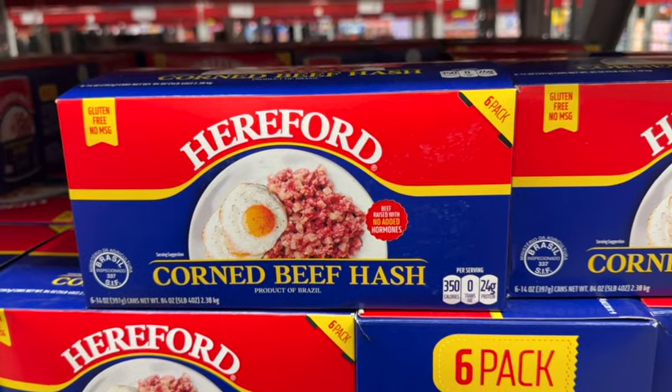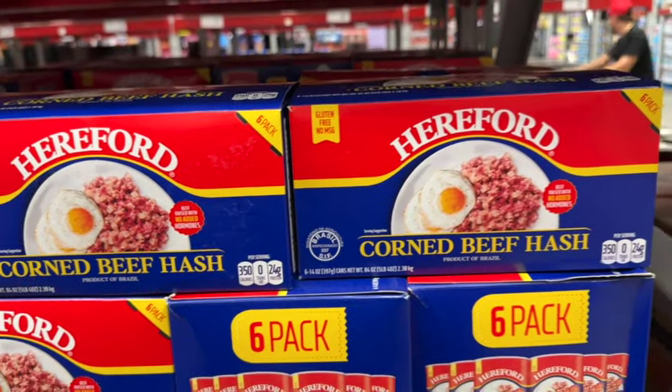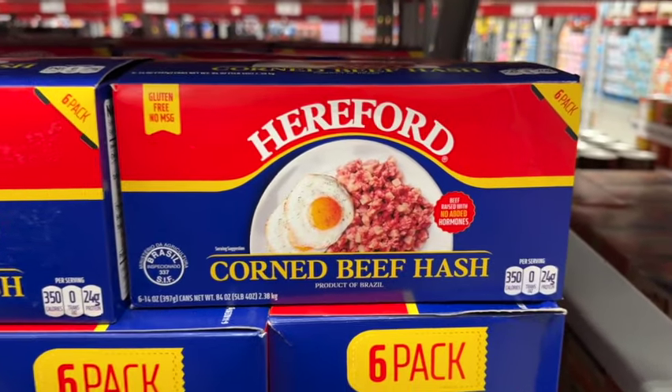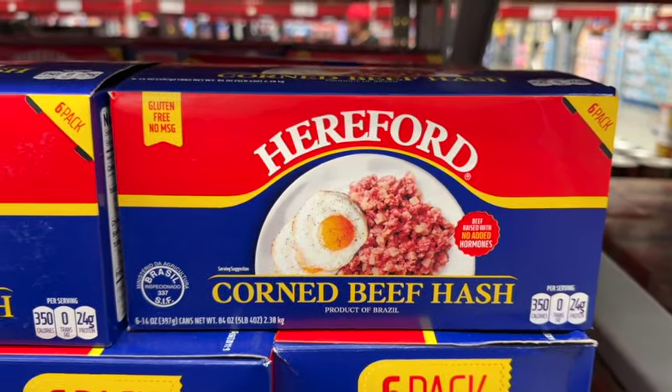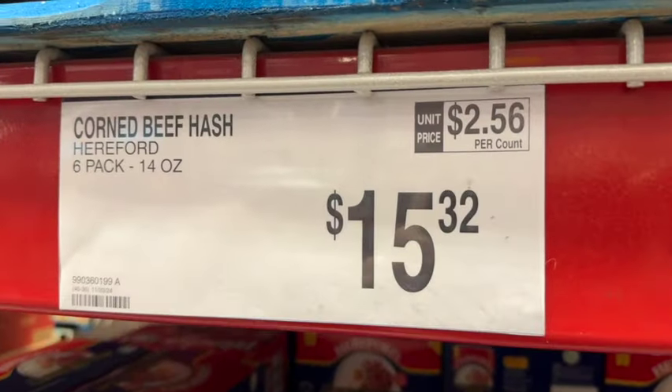6 14-ounce cans of Hereford Corned Beef Hash. This says Product of Brazil, Gluten Free, No MSG. These are new at our Sam's Club. $15.32.